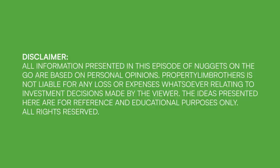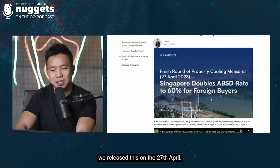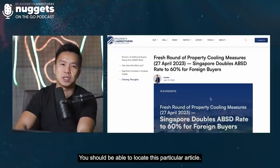If you have not seen our article, we released this on the 27th April. Head on to propertylimbras.com or you can just Google 'propertylimbras cooling measures' and you should be able to look at this particular article where we shared insights as well as a key summary.